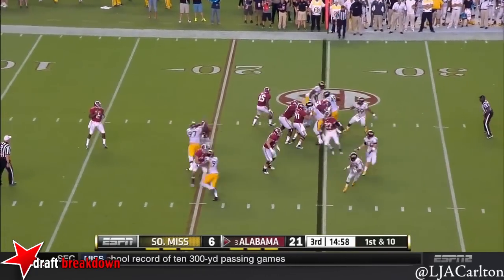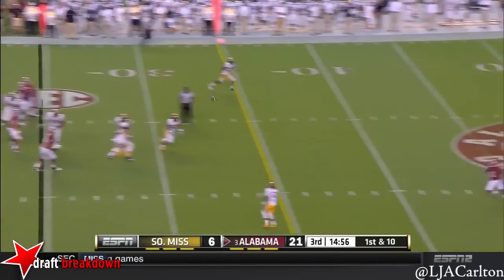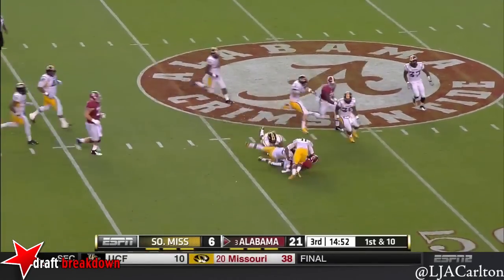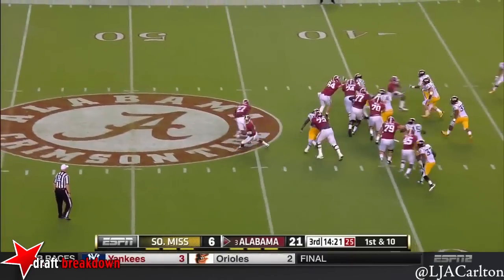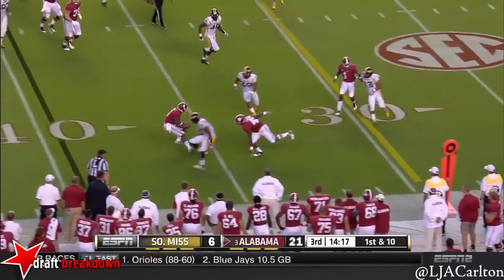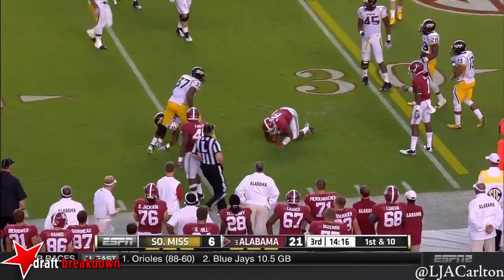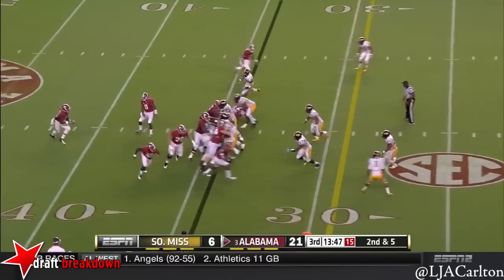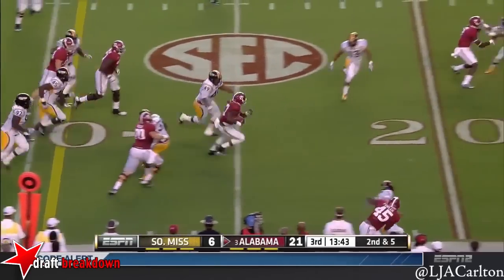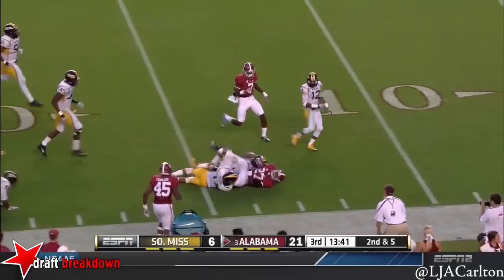Play action, has time. Crossing route, and gets it complete to a wide-open Amari Cooper. One of the areas of real strength for Blake — they go right back to it. This time Sims, he's going to slide down. As the pitch goes to that boundary side, as we've talked about throughout the night, Derrick Henry gets loose inside the 20.